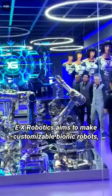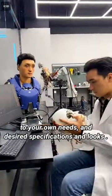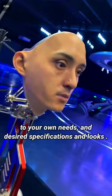EX Robotics aims to make customizable bionic robots, which means you can get a robot according to your own needs and desired specifications and looks.